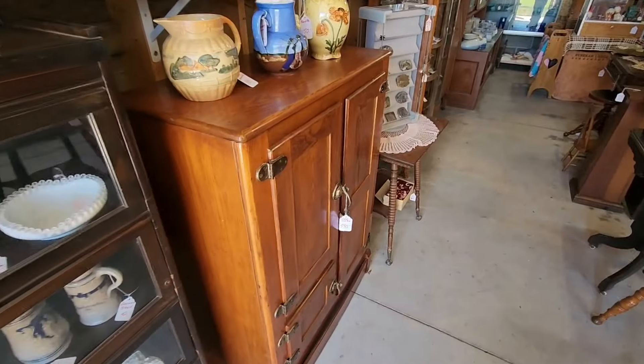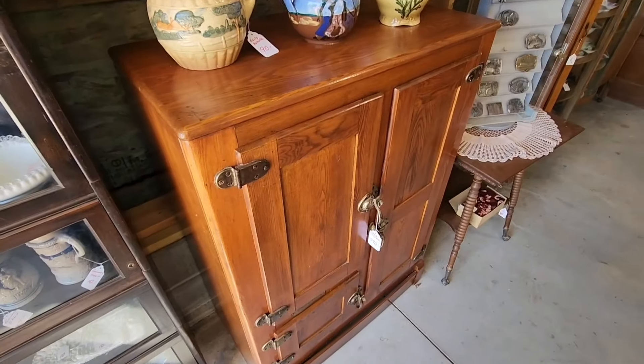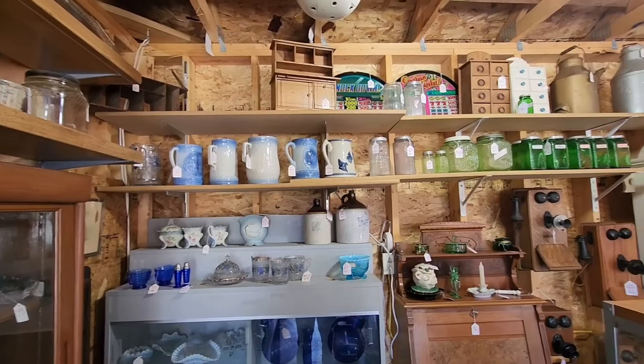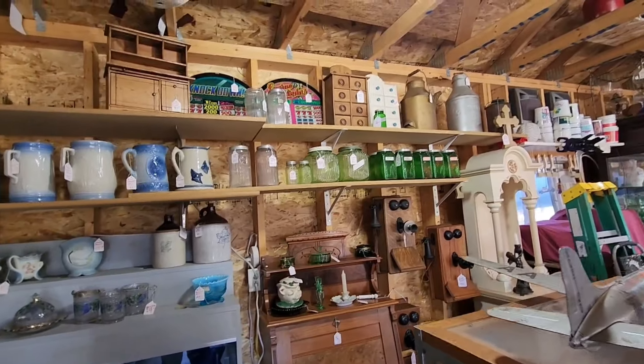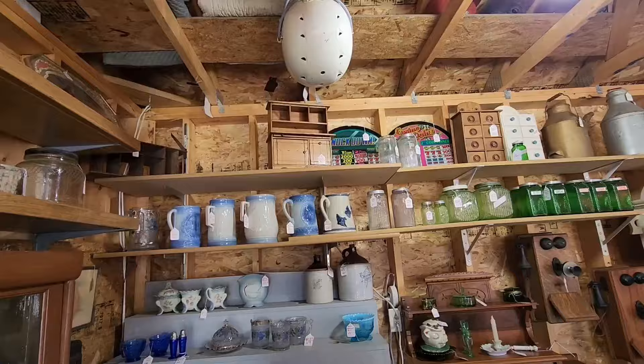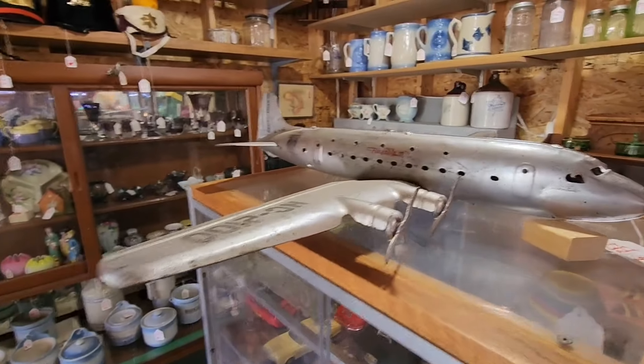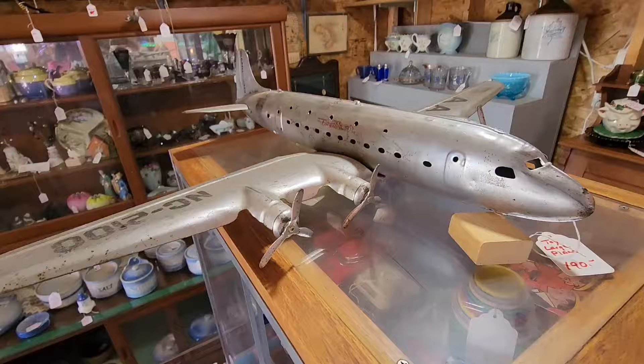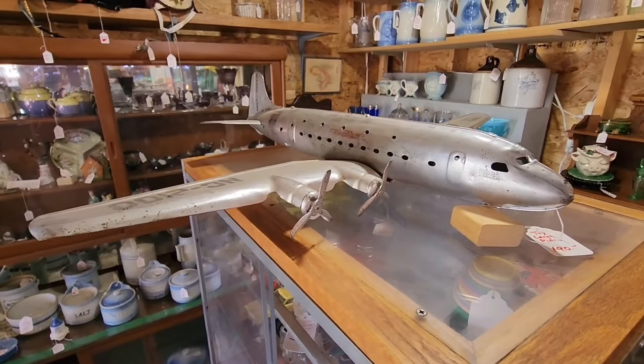Here's an old icebox, oak. Nice old canisters and cookie jars. An old vintage plane toy — a kid would love this back in the day. All metal.